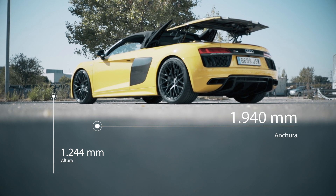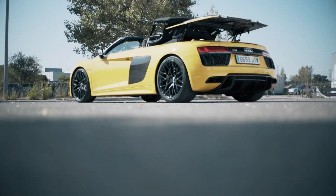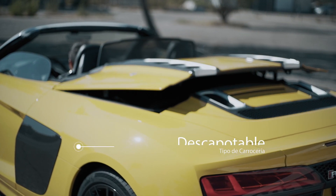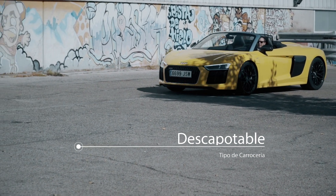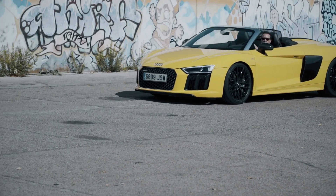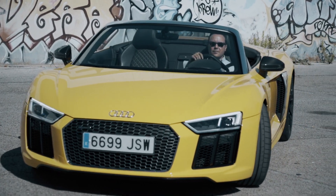Respecto al anterior modelo, es 14 mm más corto y 36 mm más ancho. La capota está disponible en negro, marrón y rojo. Está fabricada gracias al empleo de materiales ligeros con fibra de carbono. Todo ello solamente pesa 44 kg. Su consumo medio es de 11 litros a los 100.